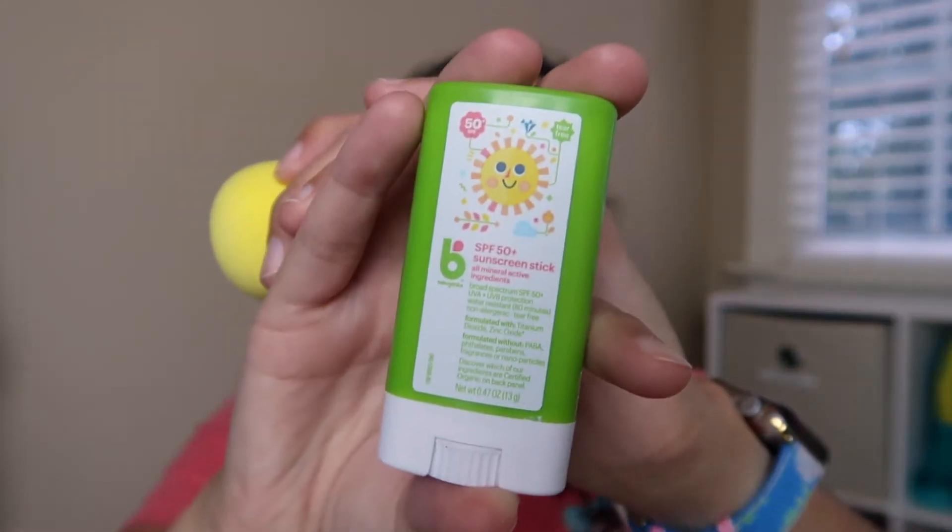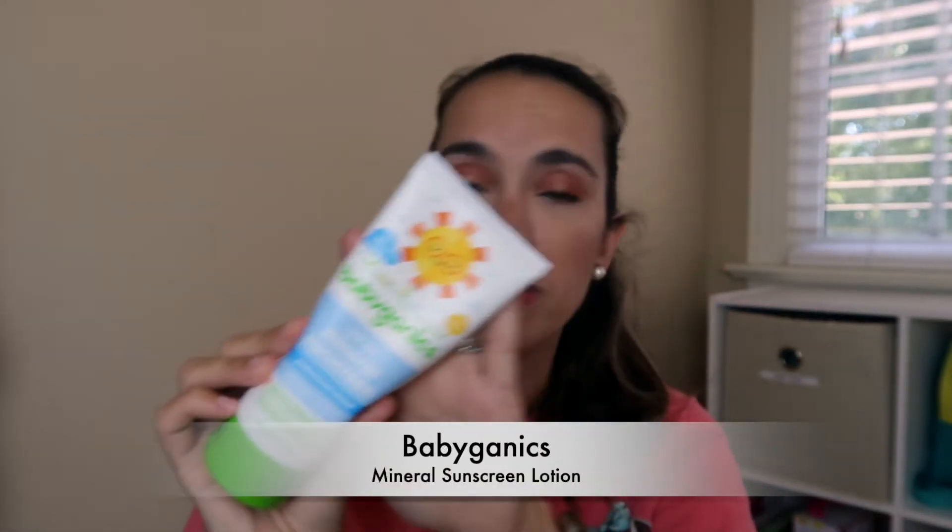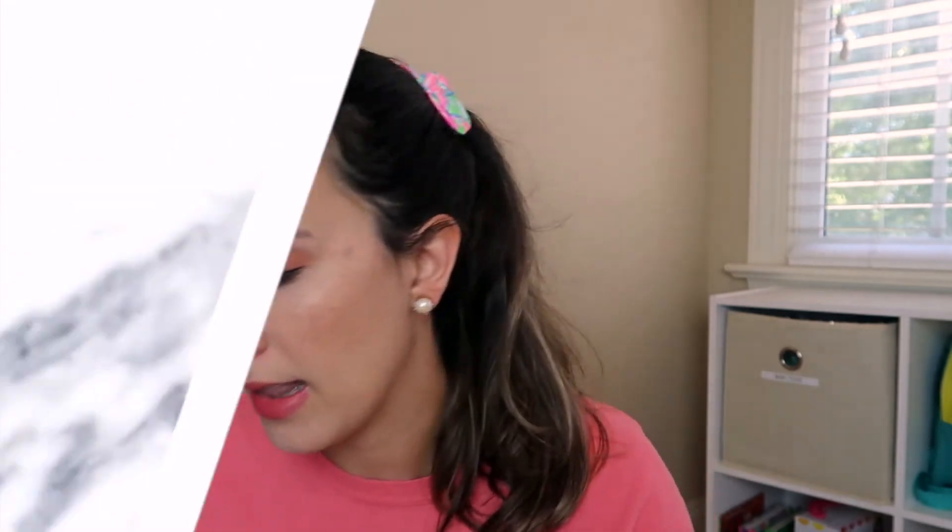For sunscreen, I highly recommend this trick: I use a stick face sunscreen — we're currently using Babyganics SPF 50+ — and then I use a beauty sponge. Get a giant pack from Amazon. I put the stick all over their face and blend it in with the sponge, which is really good for getting around eyes and nose with the little pointy end. We use the Babyganics SPF 50 mineral sunscreen for my daughter and son as a first layer, and then we'll add a Neutrogena mineral spray or some other spray on top.